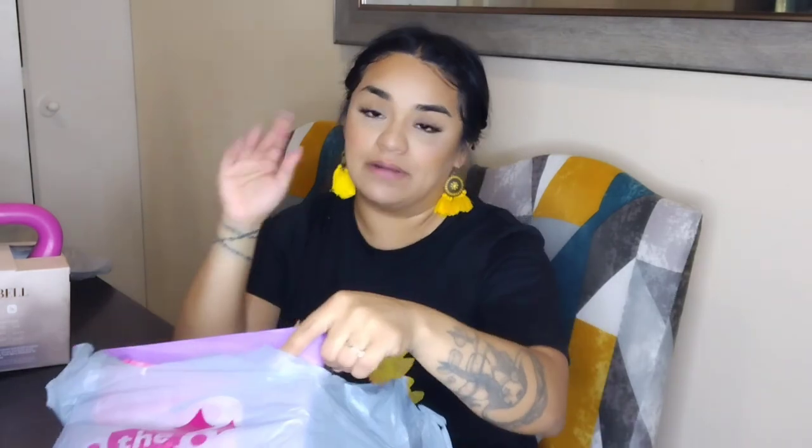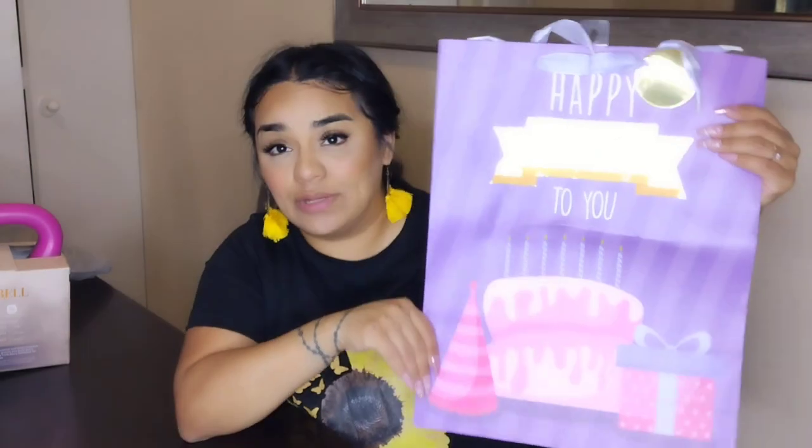Alright, let's get into the haul! I picked up a little bit of everything — some last-minute items and things I was not even supposed to buy. I ended up getting this birthday bag that says 'Happy Birthday to You.' I'm making a party for both my girls — one daughter's birthday was on 4/20 and the other is May 2nd, so we always meet in the middle and make one party together. This giant bag was only 99 cents — cheaper than Dollar Tree, which is $1.25 now.